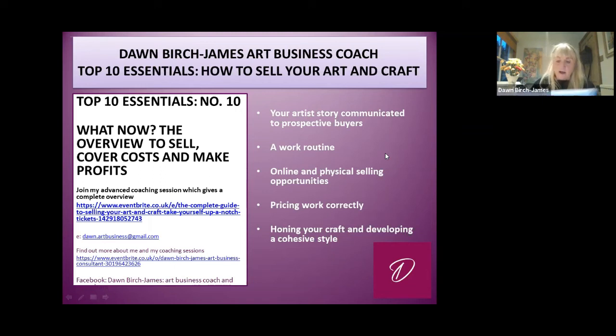The eight coaching sessions I do — the last one, session eight, is an advanced coaching session giving a complete overview of selling. It goes into marketing campaigns and brands, and really takes it up a notch. So I hope you've enjoyed it — I like more of a discussion but we've done what we can.